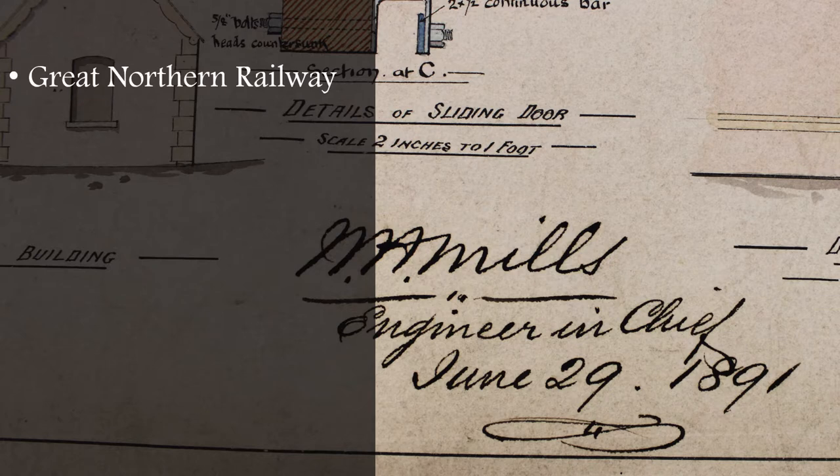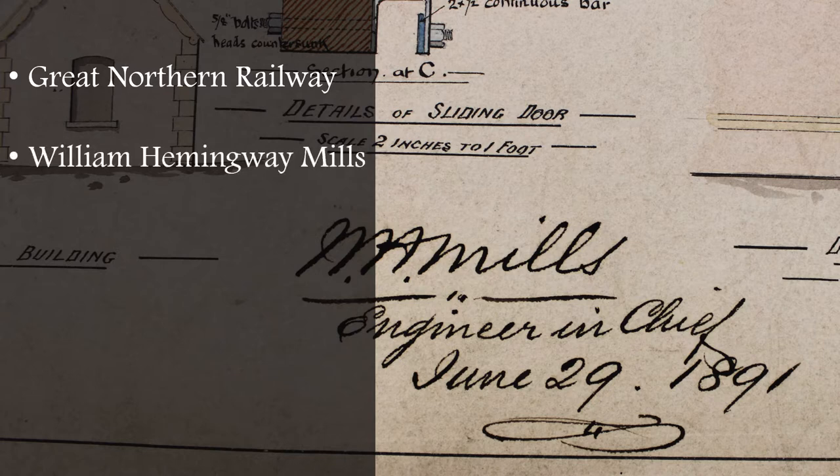Today we're going to give a brief history of the Great Northern Railway in Ireland. We're going to talk about William Hemingway Mills — his signature appears on one of his drawings here. He was the first engineer-in-chief for the GNR, and his earlier influences had the biggest impact on the GNR's draftsmanship and subsequently its architecture. We'll also look at a brief history of stylistics and how historical figures in draftsmanship, architecture, and engineering have influenced engineers up to the present day.